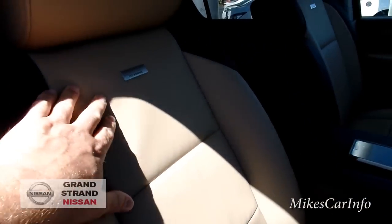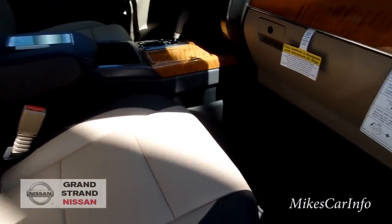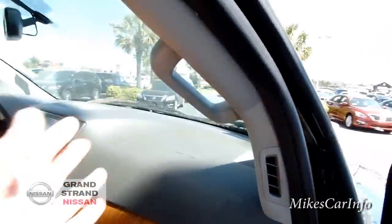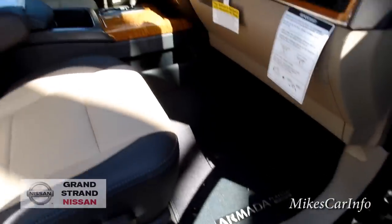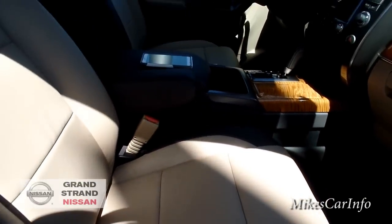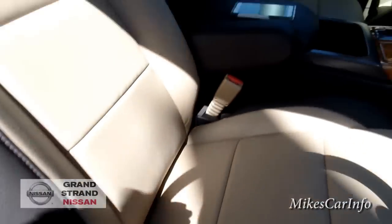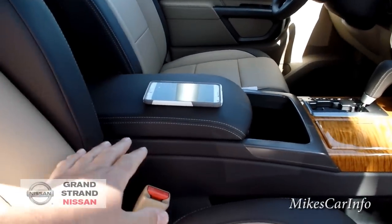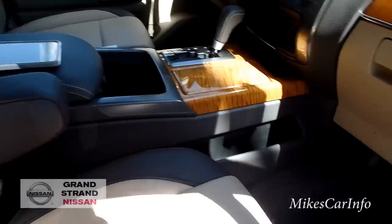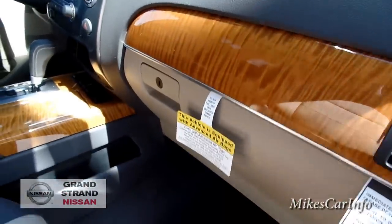The seats are awesome — they have the zero-gravity seats with a side bolster, and they're soft and comfortable. There is a power seat on both the driver and the passenger side. It's not a very tall vehicle to me, but it does have the steps and the handle here to get in. You can see it has the Platinum Reserve badge on the back of the seat, and it does have the armrest. The glove compartment is kind of mediocre — not really huge like some of the other Nissans.